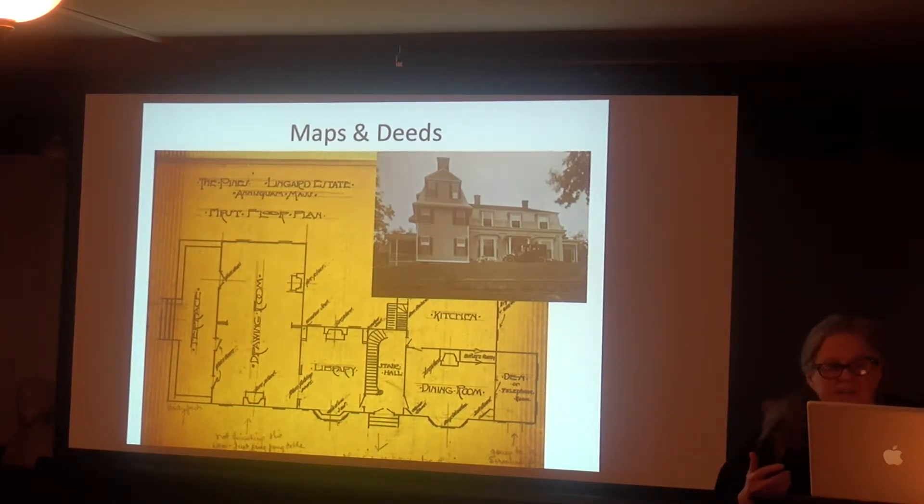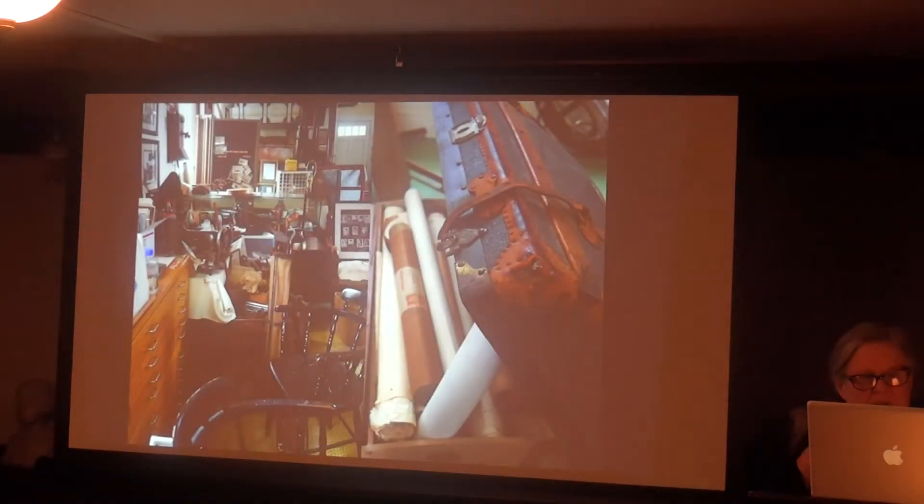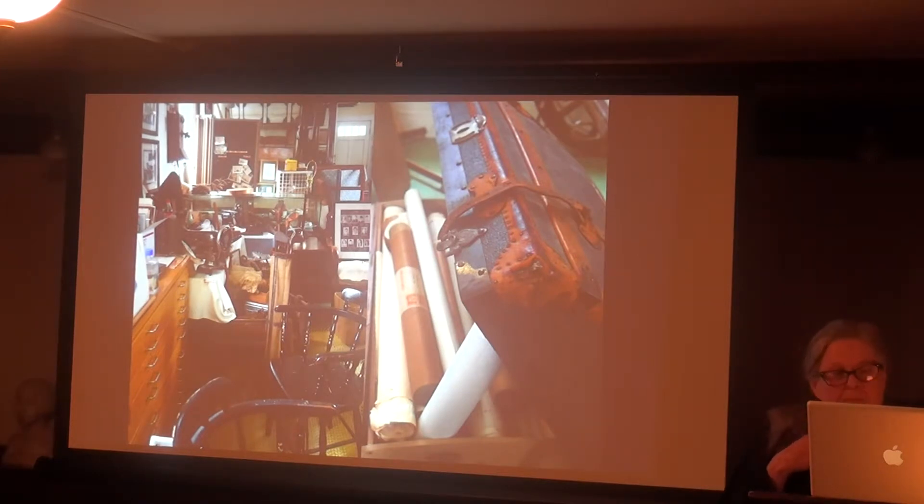There's a very extensive but scattered collection of information on Annisquam real estate and the history of old houses. This is a floor plan of the first floor of the Lingard House called the Pines on Washington Street. There's a trunk, a filing cabinet, a map cabinet, and a cupboard all full of old maps, drawings of houses and roads, rolls, blueprints, geographical surveys, and development plans that tell the history of the development of Annisquam as a community — they need to be brought together in some coherent way.